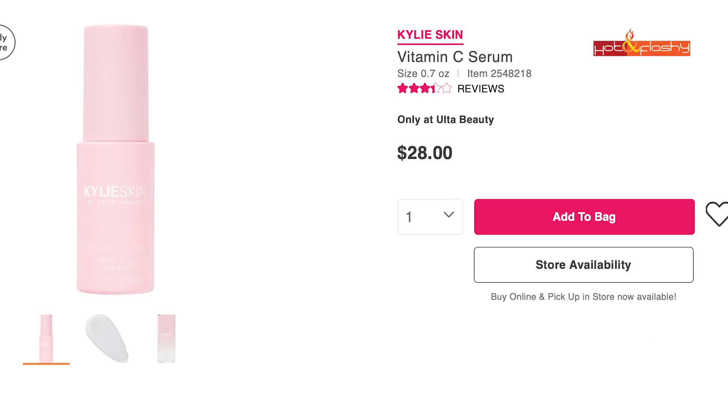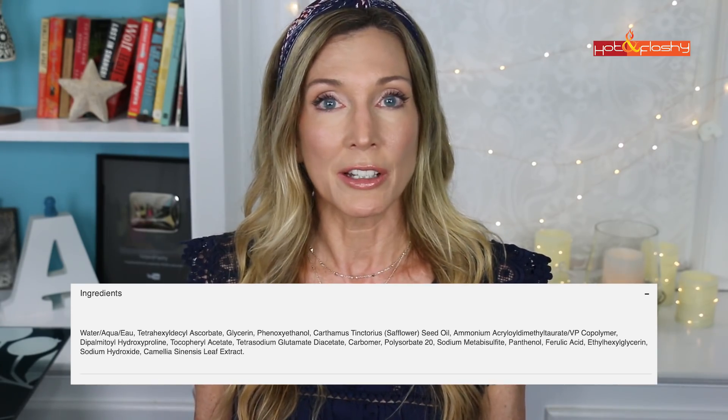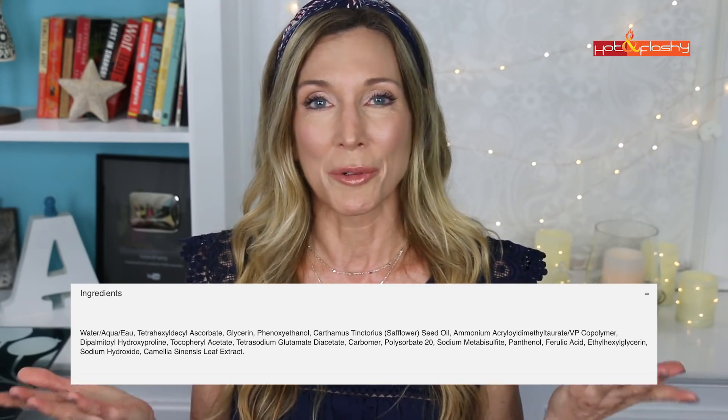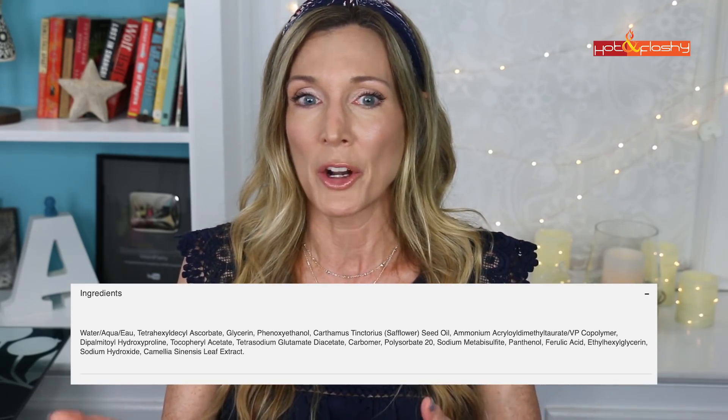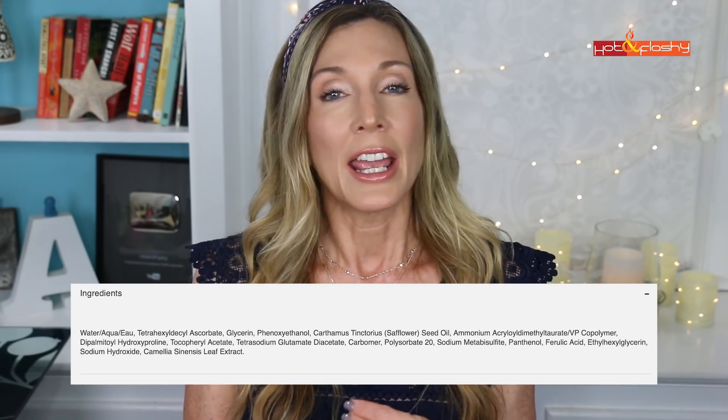The Kylie Skin Vitamin C Serum is $28 for 0.7 ounces — probably around $35 per ounce — still a reasonable price point. It does contain THD, but I was kind of shocked: it has a very small and impressive ingredient list, better than the $200 Truth Treatment in my opinion. It contains hyaluronic acid, vitamin E, ferulic acid — both helper antioxidants — as well as panthenol and green tea.